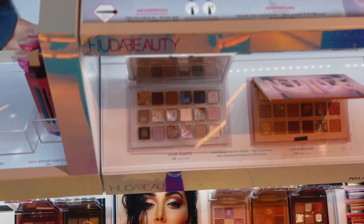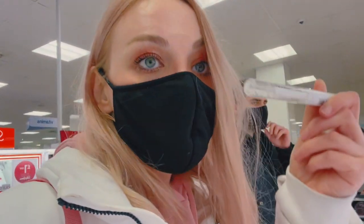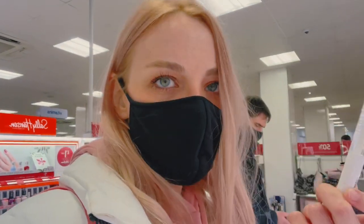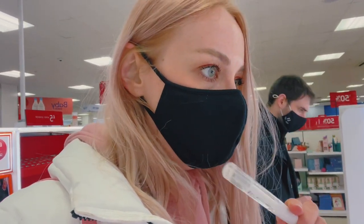I remembered what I needed — eyebrow gel. I always get exactly the same one, which is the Collection clear mascara. This works really really well as an eyebrow gel and it's really cheap — 2.49. It used to be 1.99 but now it's 2.49. Mine looks really nasty and brown inside because it picks up all the color, so I'm going to pick that up now in Boots.